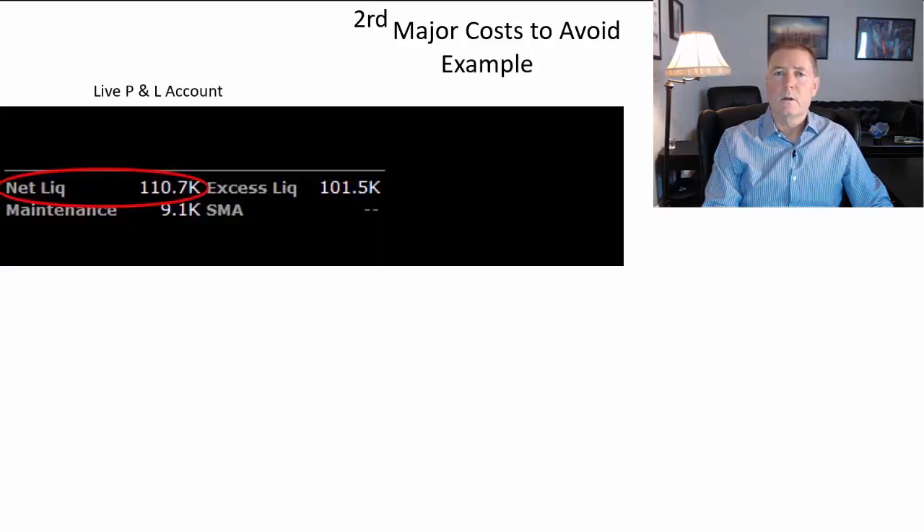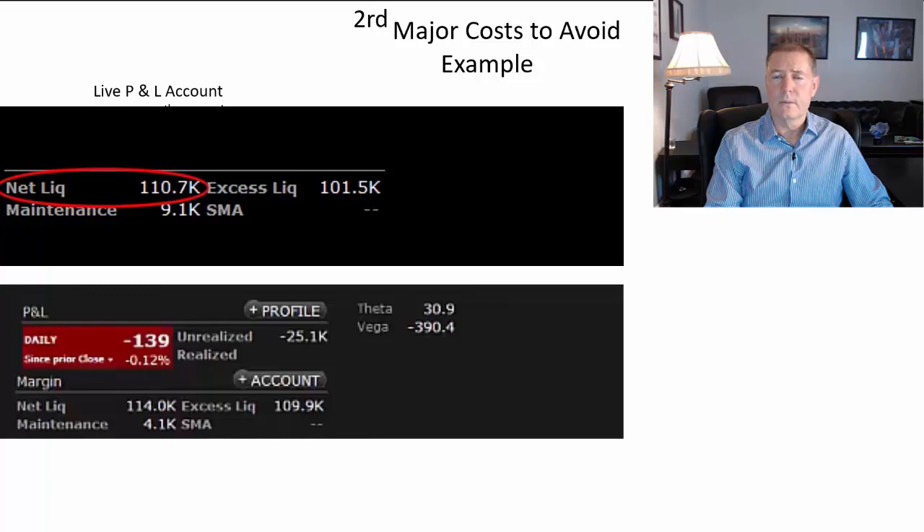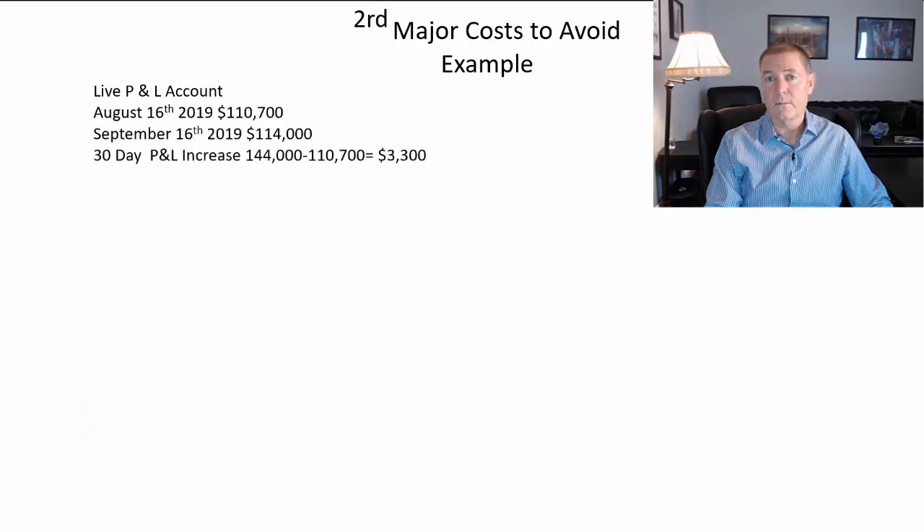What's the second major cost to avoid? Using my live P&L account on Real P&L, on August 16th I had $110,700. 30 days later, September 16th, I had $114,000. So that was about $3,300 in profit. But what did it take to get that profit? How many contracts did I have to trade, and how much were my commissions?